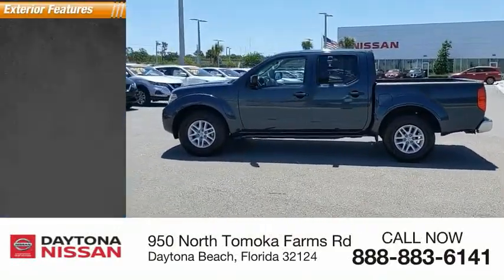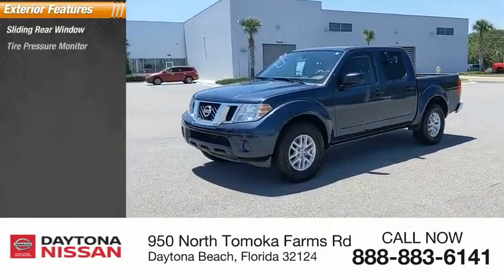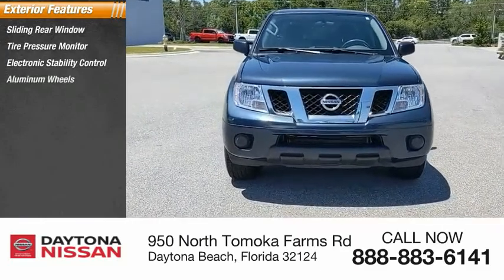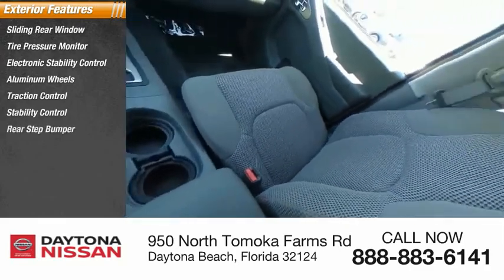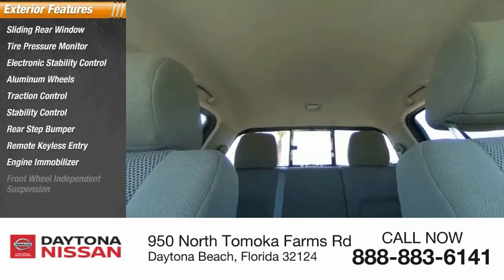Here are some of this vehicle's great options: sliding rear window, tire pressure monitor, electronic stability control, aluminum wheels, traction control, stability control, rear step bumper, remote keyless entry, engine immobilizer, and front-wheel independent suspension.